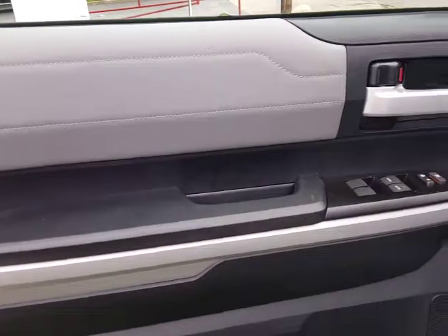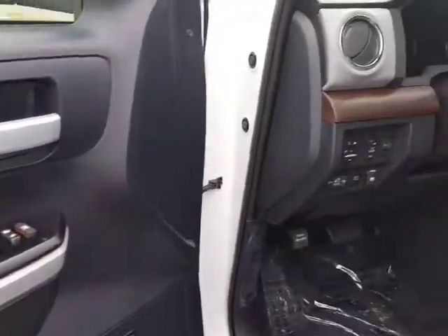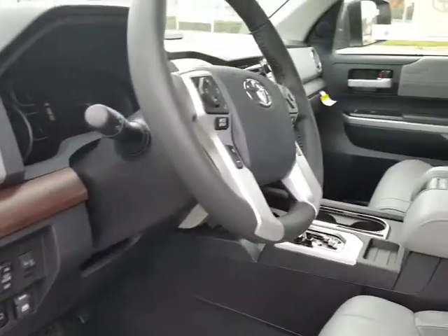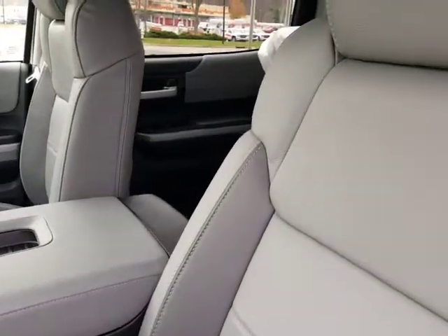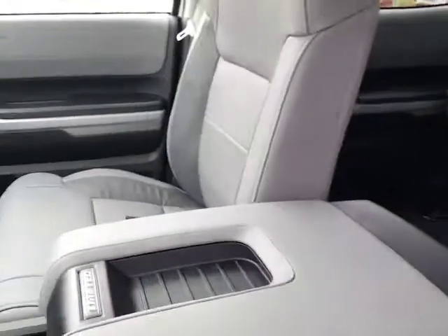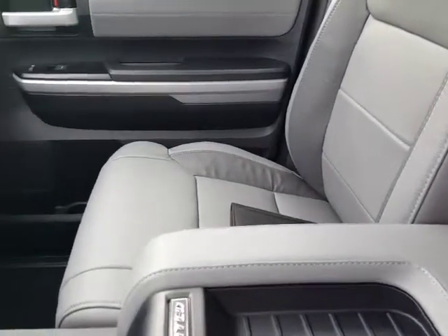There's nothing that this truck does not have. The auto high beams are nice — you leave your high beams on all the time, and if somebody comes up behind you, or you come up behind somebody, or somebody comes the other way, it goes back to your regular beams.